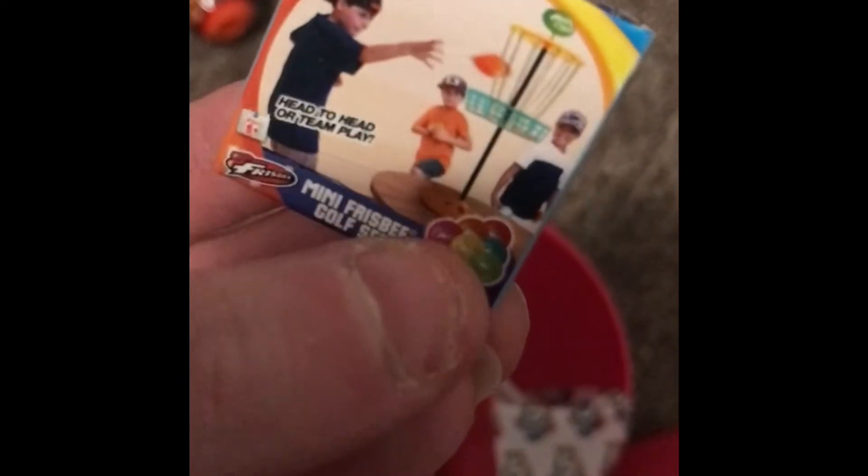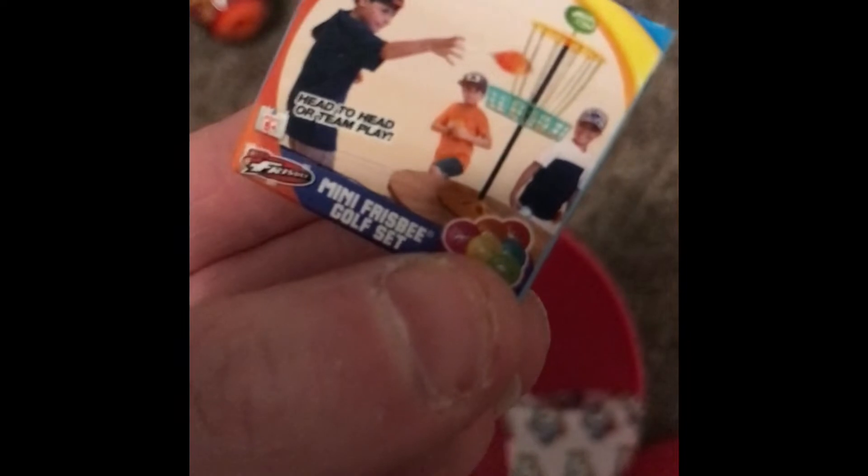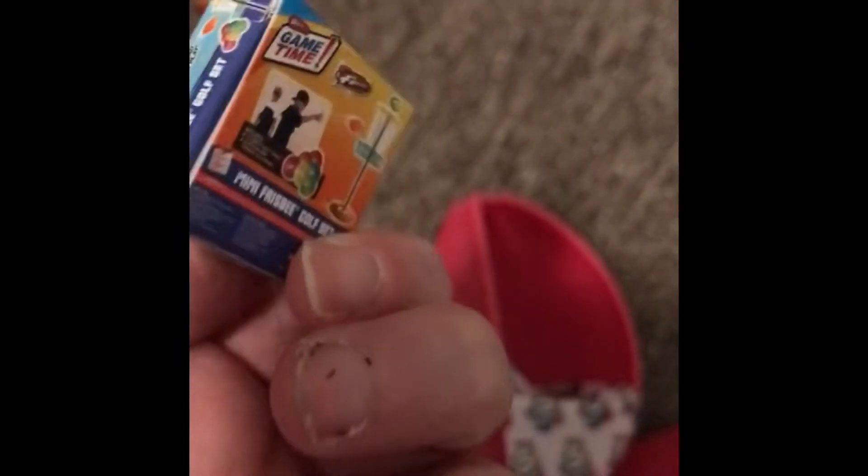Is that all of them? Nope, we have one more to open up. Let's see what we got, you guys. We got Game Time! It's a little mini Frisbee golf set. That one's kind of... eh. It's alright. There's nothing wrong with that one. It wasn't what I was hoping to get.